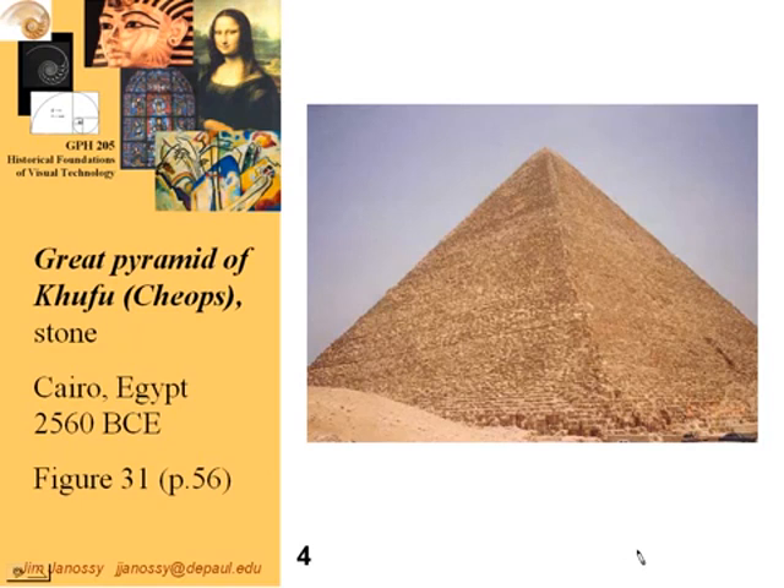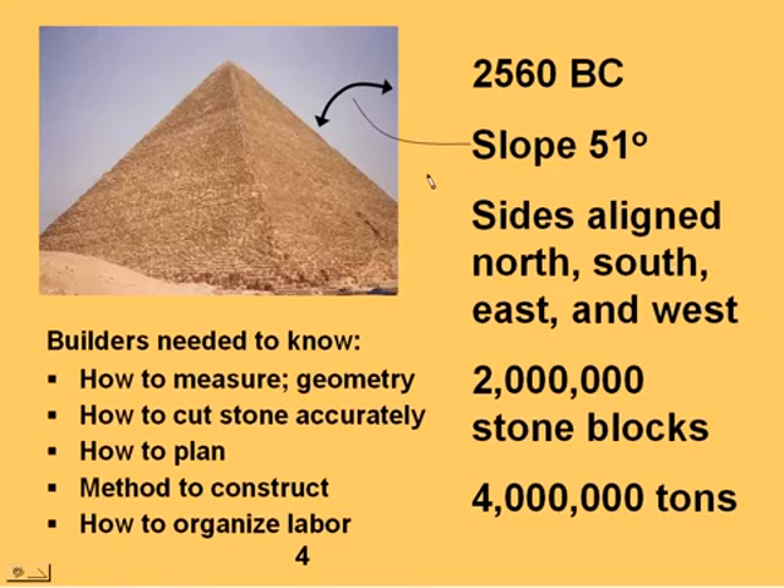Egypt is widely associated with pyramids — big, massive mountains, artificial mountains of stone. Something like two million blocks make up one of these pyramids. The Egyptians who built these many years ago, back around 2,500 years before the birth of Christ, did these very precisely. They aligned them to geographic directions in a very precise manner.